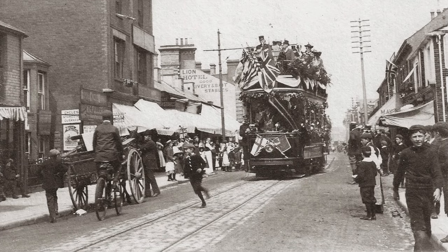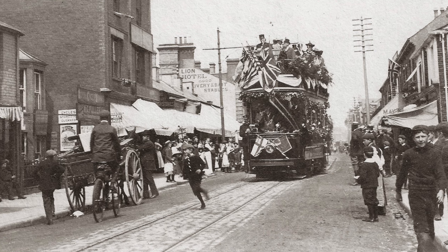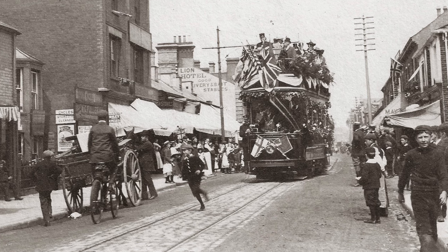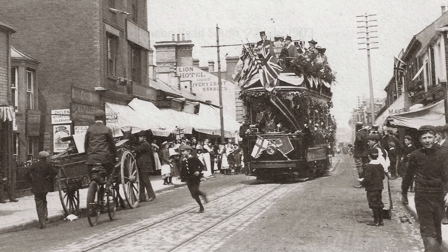And in this episode, we're going to start with what I think is one of my favourite photos of Old Lowestoft. It's sort of full of excitement because the future has arrived. It's the first tram being driven down London Road South, and that means we know the exact date of this photo. This photograph was taken on the 22nd of July 1903.